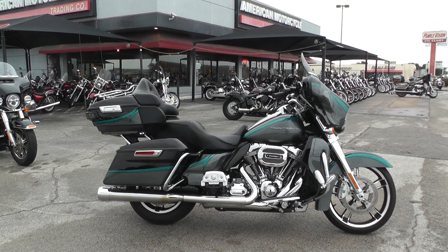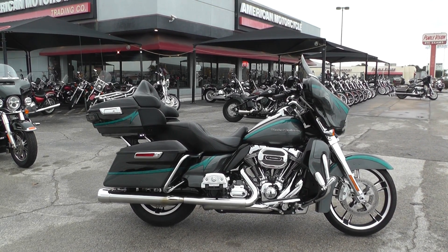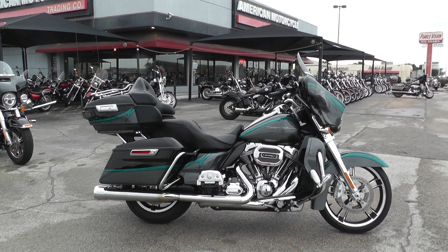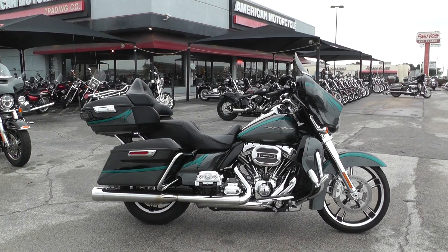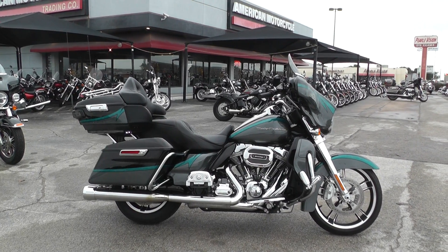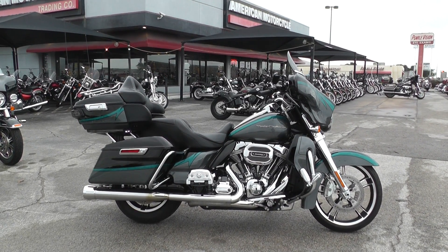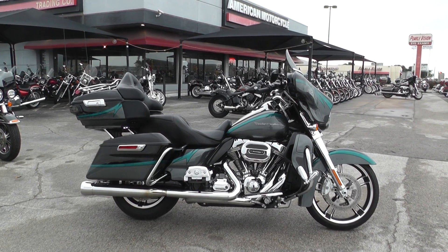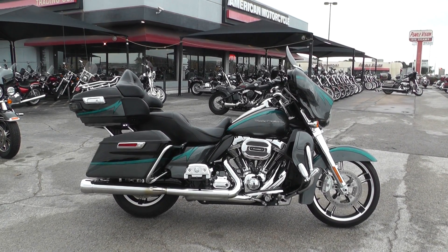Hey guys, Nick here with the American Motorcycle Trading Company in Arlington, Texas. I've got another bargain bike special with me today. It's a 2015 Harley Davidson CVO Ultra Classic. Now if you're not familiar with CVO, it stands for Custom Vehicle Operations, and that is Harley Davidson's top of the line, cream of the crop bikes.